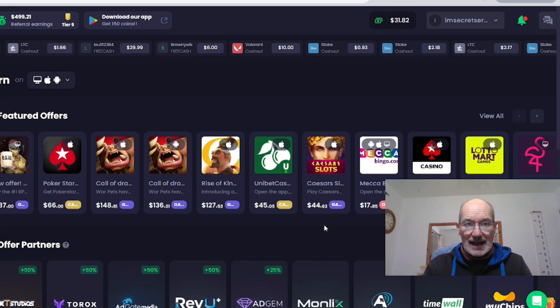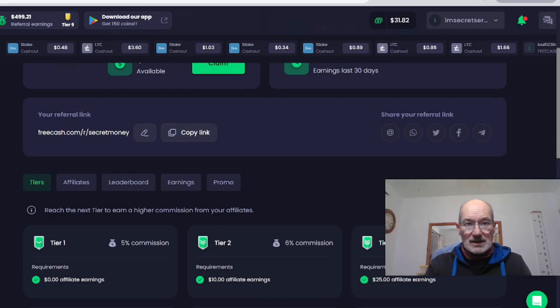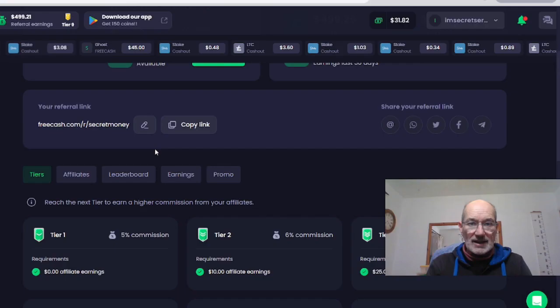This is actually getting me a passive income. Once I've set it up, it's not taking any of my time. Once you've got your account, come down on the left-hand side and go to the affiliates tab. On the affiliates tab, you will see that you have a referral link. This is the secret — you will get paid a commission for everybody that actually joins and uses the site, by playing games and doing all the offers.